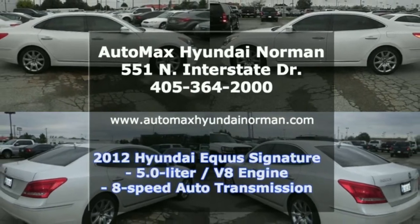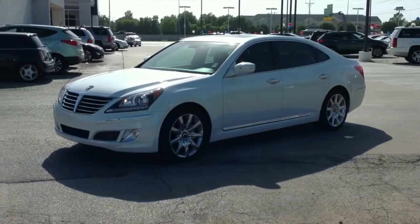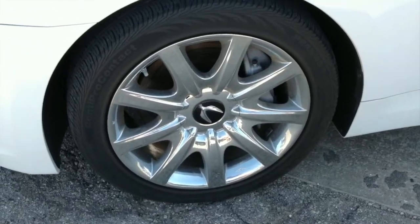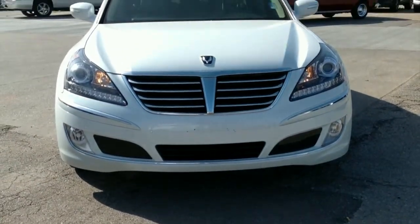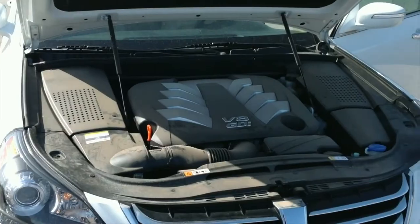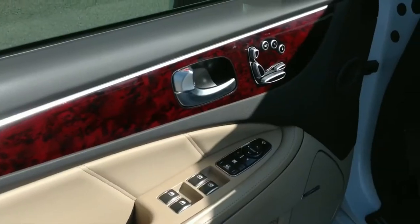It's a 2012 Hyundai Equus Signature, only at Automax Hyundai Norman. White satin pearl exterior, cashmere with ultra-premium leather seating surfaces interior. It comes equipped with a 5.0 liter V8 engine connected to an 8-speed automatic transmission and gets 23 miles per gallon on the highway.